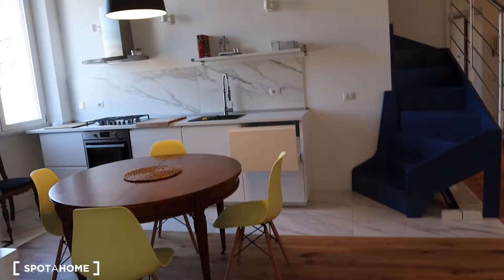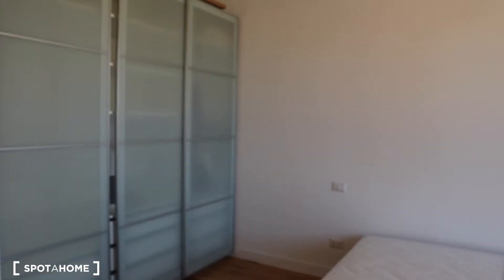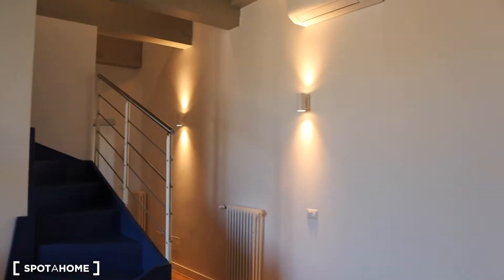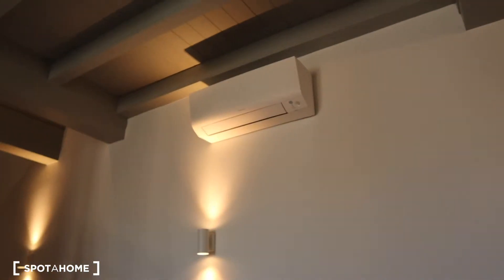And here you have this really high wooden ceiling as well. There's no AC inside the bedrooms, but the house is really fresh — I can tell you. However, in the living room and kitchen area you do have an AC.